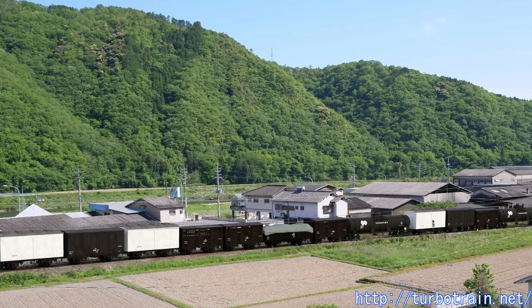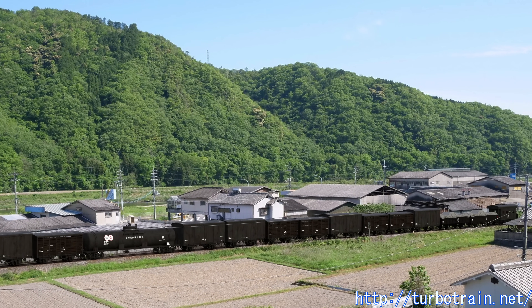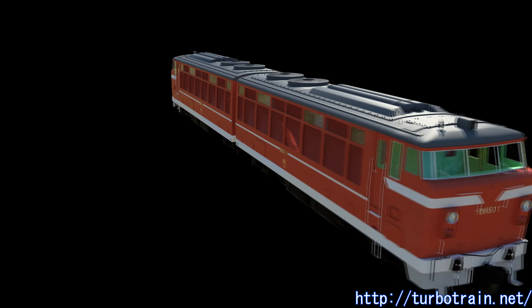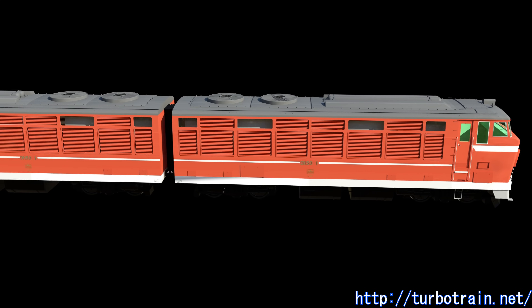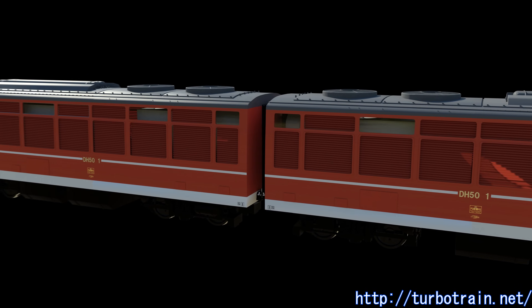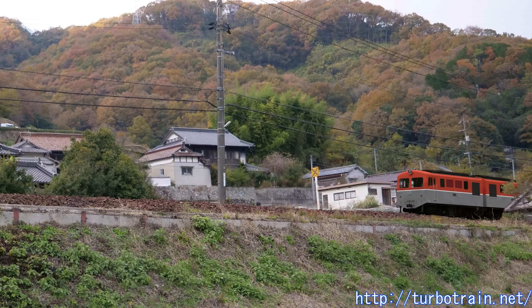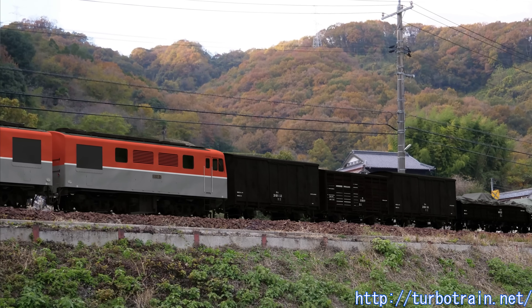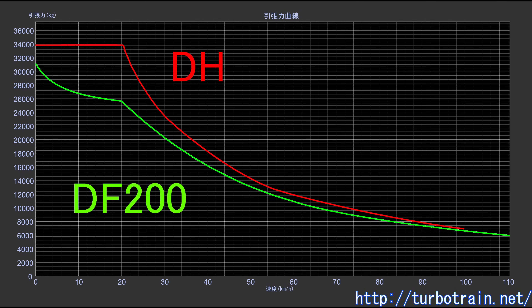Had a locomotive been developed with the same concept as the DF200, dedicated to lines like the Muroran Main Line where track conditions were favorable, it might well have been realized. However, with an F-class configuration the car body would become excessively long, and keeping the axle load within 16 tons would be difficult, necessitating consideration of an H-class design. Even with a BB axle arrangement, keeping each unit within 64 tons would be extremely challenging, but assuming thorough weight reduction made it feasible, the total weight could be held to around 128 tons — slightly lighter than the current EH200 — and the adhesive effective weight would increase by approximately 30%. Even with torque fluctuations during notch-up, such a locomotive could potentially surpass the DF200 in starting tractive effort, delivering high tractive effort from low speeds and outperforming the DF200 across nearly the entire speed range.